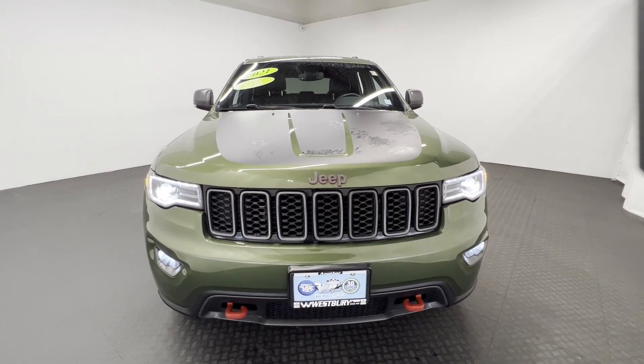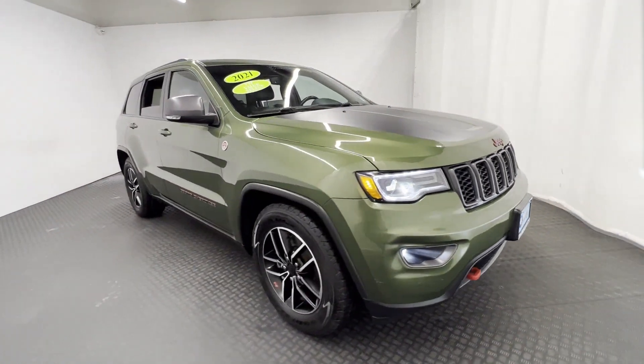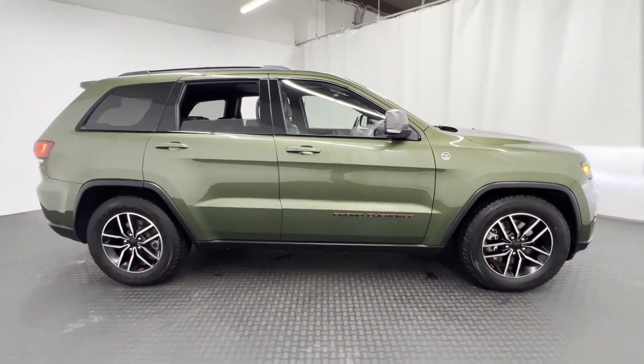2021 Jeep Grand Cherokee. With less than 21,000 miles on the odometer, this SUV offers space as well as power and performance.